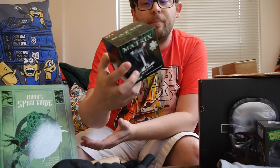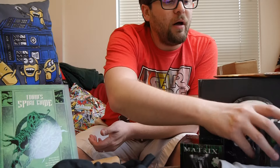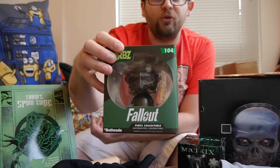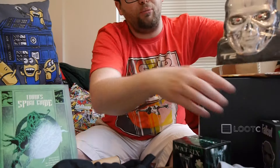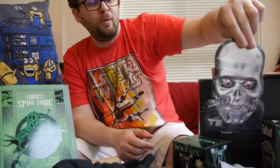First, we've got a Matrix Puzzle. The best item, I think, is this Dorbs Fallout 4 figure. They've also got a 3D art print from Terminator.